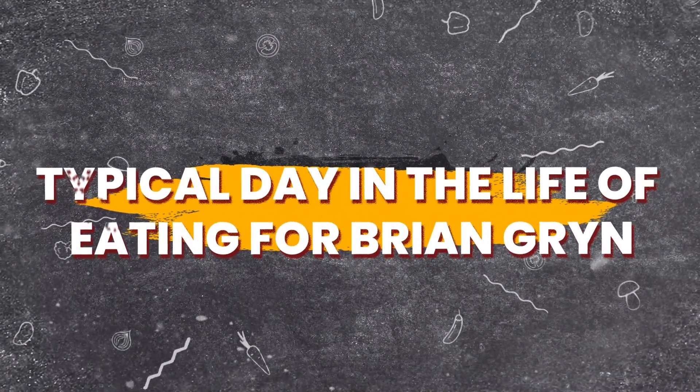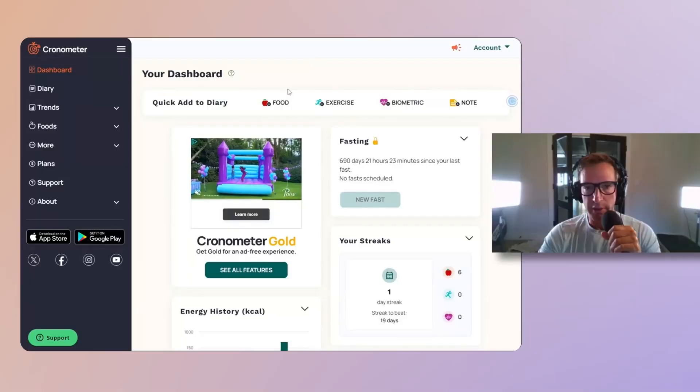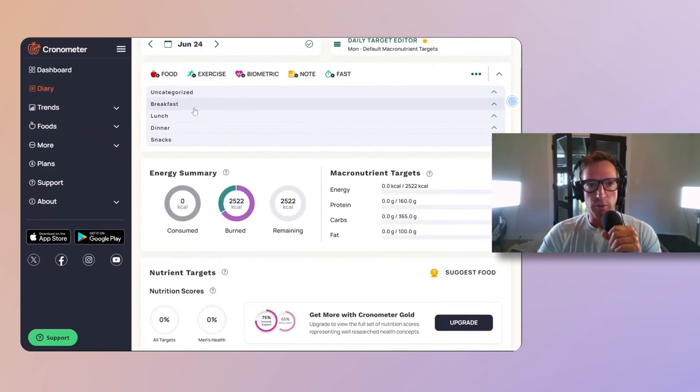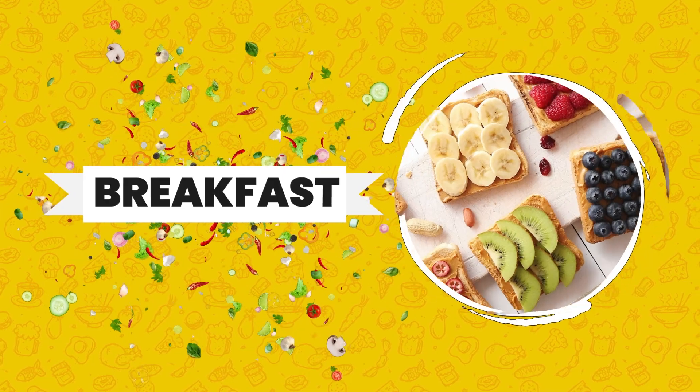Let's go through a typical day in the life of eating for Brian Grin. Let's go to my diary. In here you can categorize each meal, and I'm going to start with breakfast.